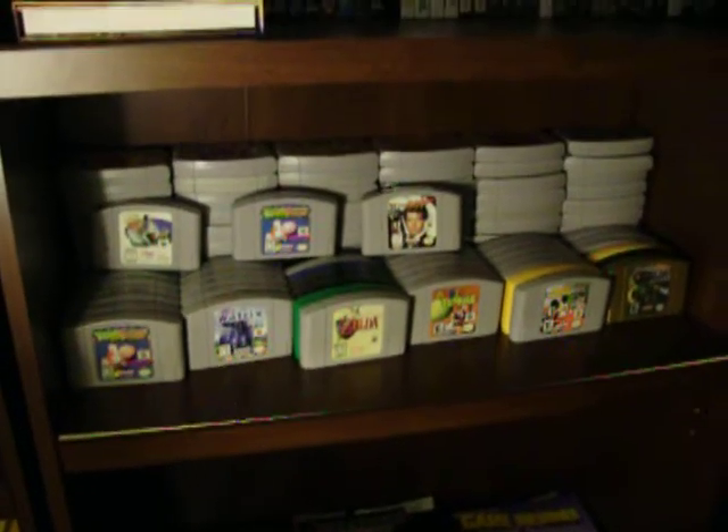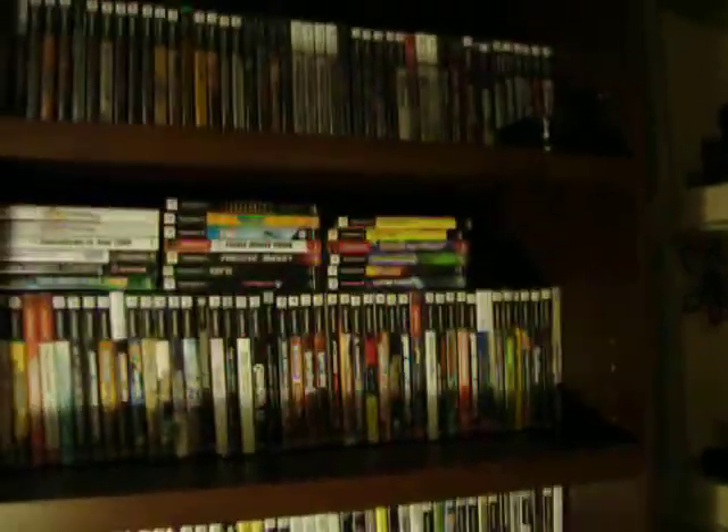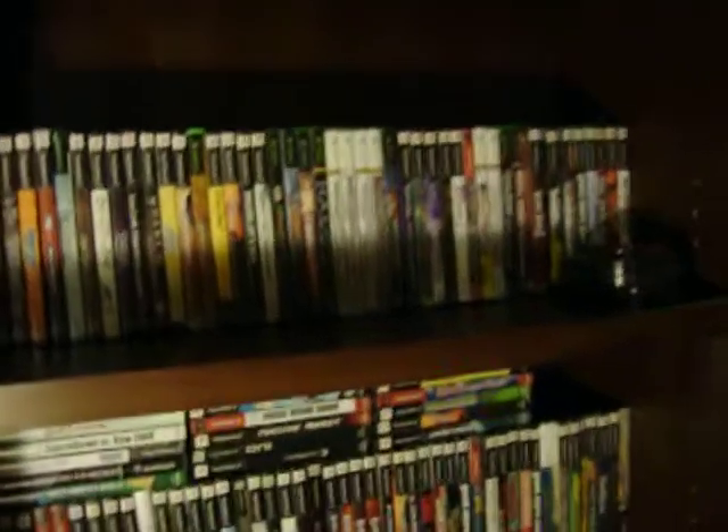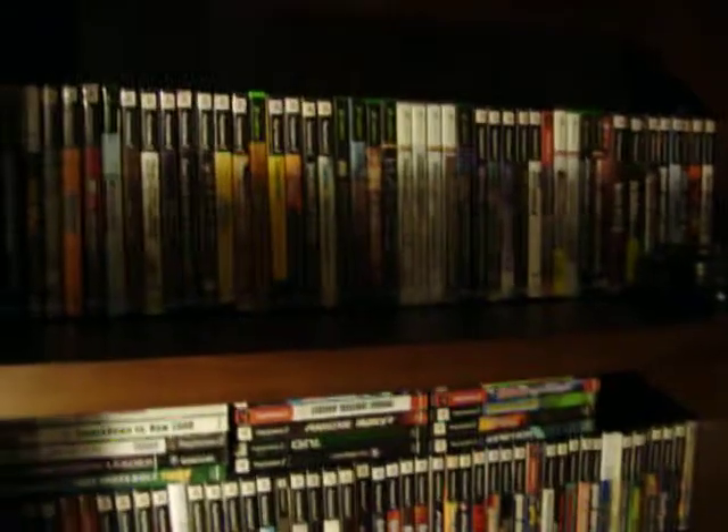This is my N64 collection of games. PS2 games, Xbox games, GameCube games. I got these almost in a trade, but I've got to start organizing myself and see what I have.